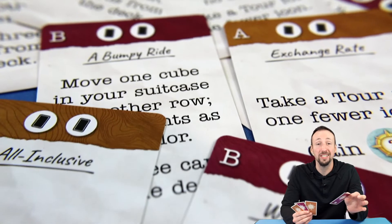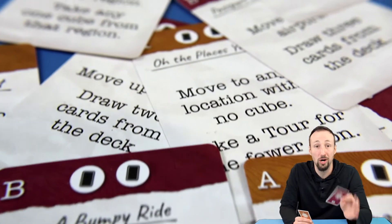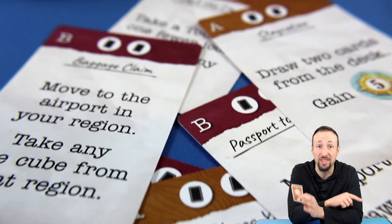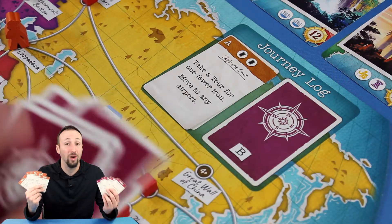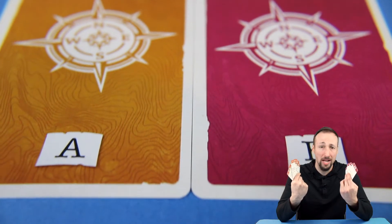Journey cards allow you special actions such as moving to any location, taking tours for fewer icons, drawing extra trek cards — that's always good — and even swapping locations with another player. Only two of these are randomly selected during the setup of every game, creating variety and inviting new strategies. Replayability!